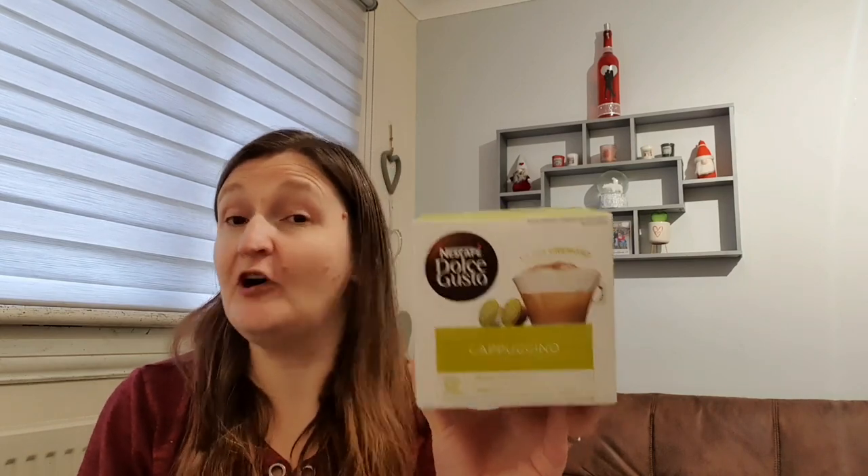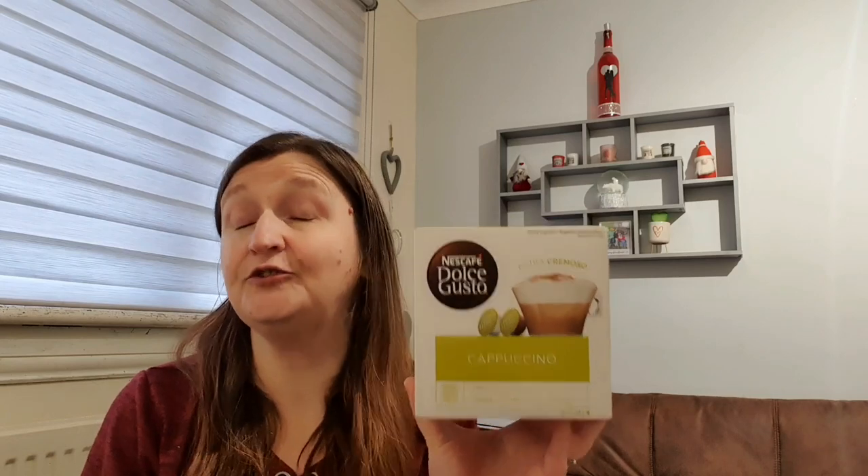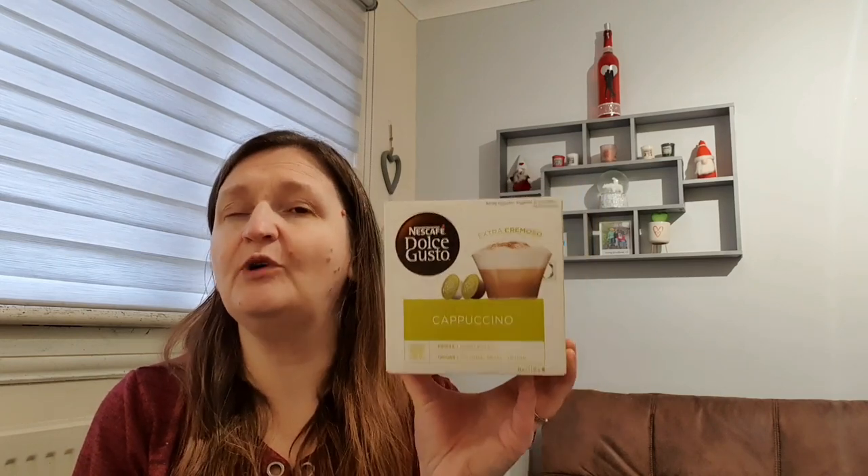I'm really loving the cappuccino for the Dolce Gusto just now. I was a huge latte fan and I do still like the lattes, but I actually prefer these to the lattes now. In B&M they were £3 a box. I went on the ASDA app and in ASDA they're £3.50 a box or three for £10, so even getting three it would still be cheaper. I picked up two - £3 a box is great, and these are 82 calories per drink.